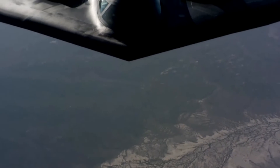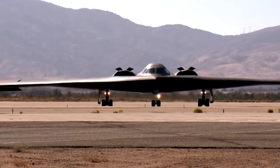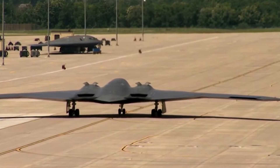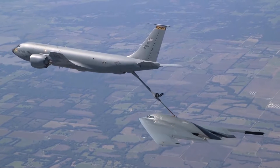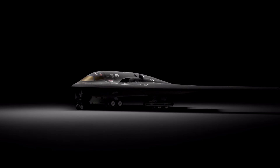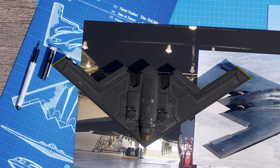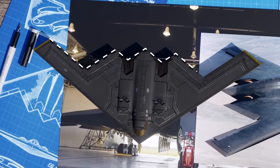This incredible bomber is capable of all-altitude attack missions up to 50,000 feet, with a range of more than 6,000 nautical miles unrefueled and over 10,000 nautical miles with one refueling, giving it the ability to fly to any point in the world within hours. Its distinctive profile comes from the unique flying wing construction, meaning it has no fuselage or tail. The leading edges of the wings are angled at 33 degrees and the trailing edge has a double W shape.